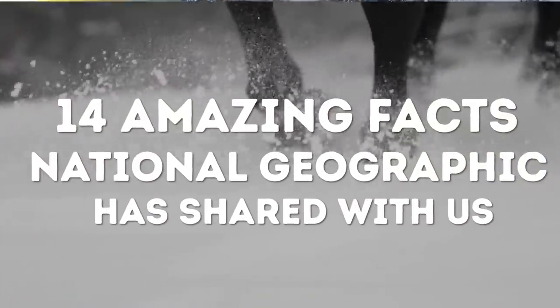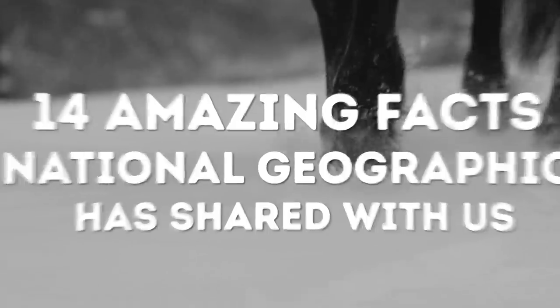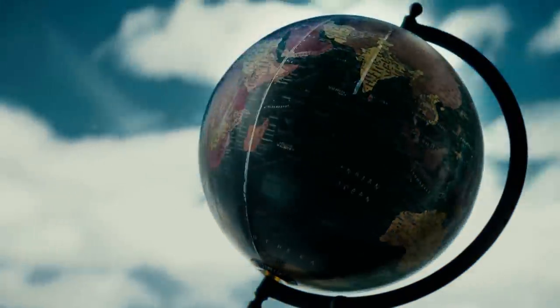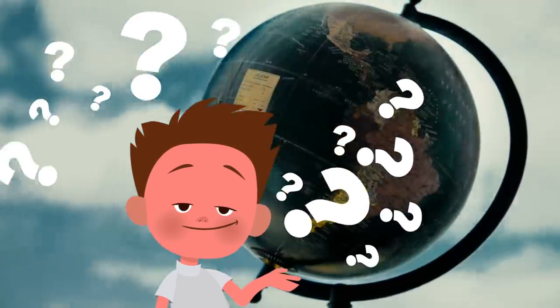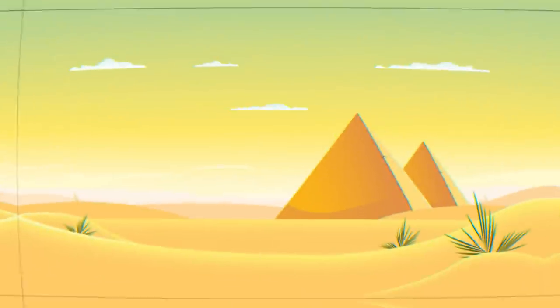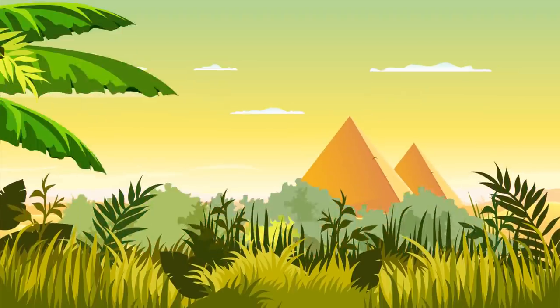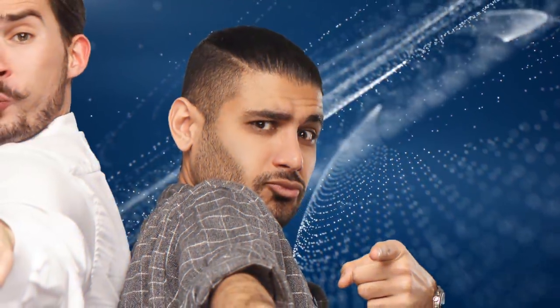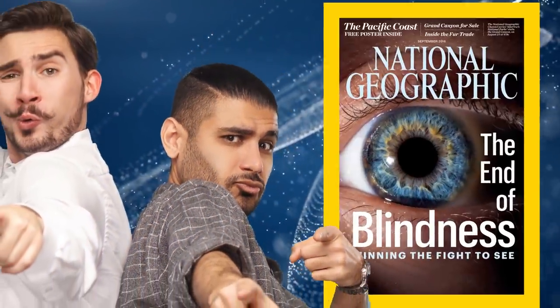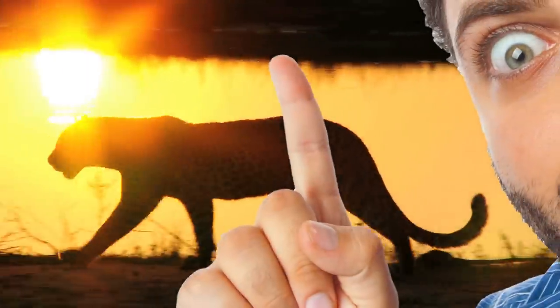Hi there! Here are 14 amazing facts National Geographic has shared with us. Humans may know a lot about the world, but there are still many questions that remain unanswered. What do the tops of the pyramids in Egypt look like? Can the Sahara Desert turn into a lush green forest? Wow, that would be cool! National Geographic has provided answers to your most burning questions. You can't even imagine some of the things you don't know about the world!